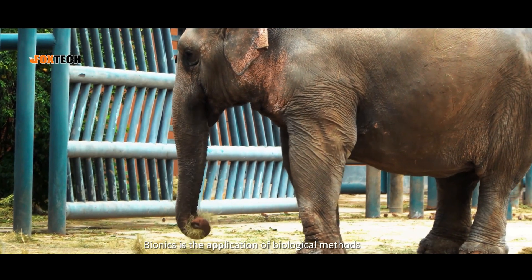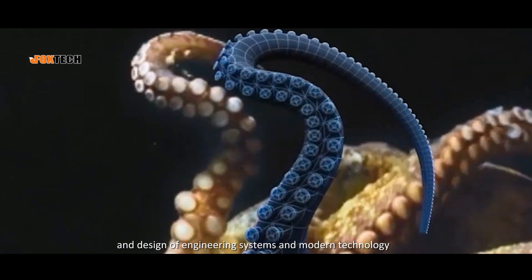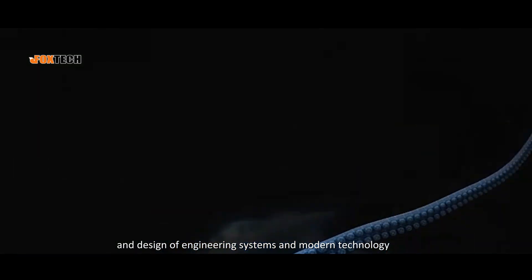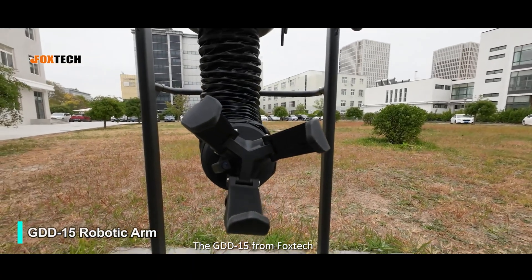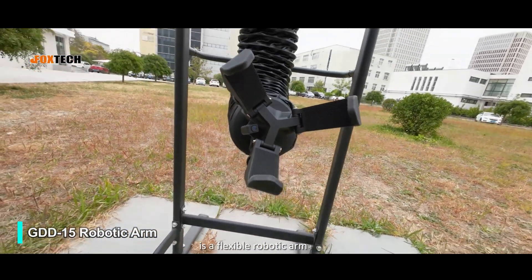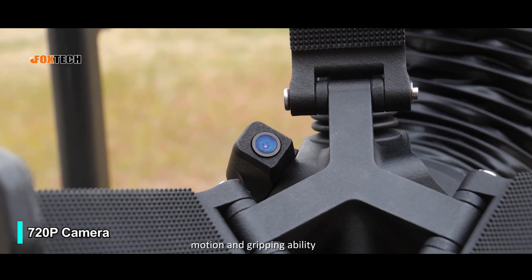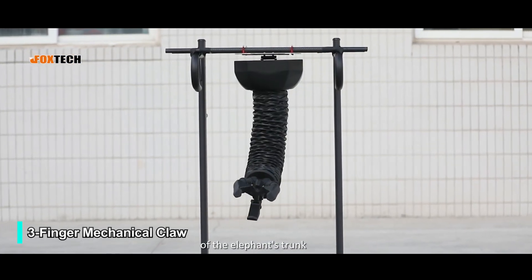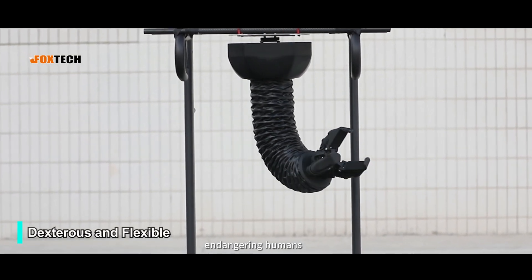Bionics is the application of biological methods found in nature to the study and design of engineering systems and modern technology. The GDD-15 from Foxtec is a flexible robotic arm inspired by the wide range of motions and gripping ability of the elephant's trunk, which can easily move and grip objects without endangering humans.